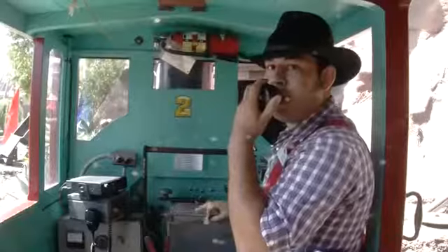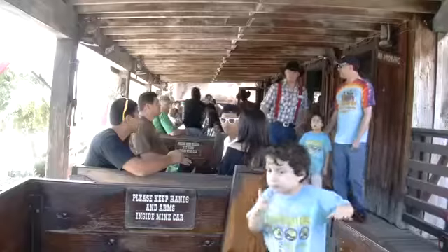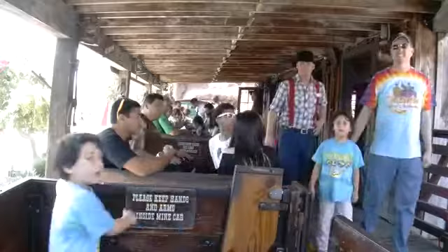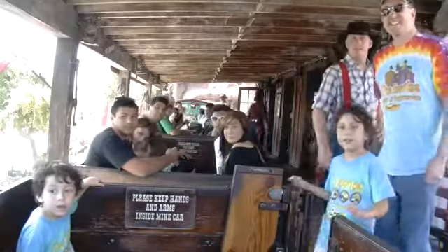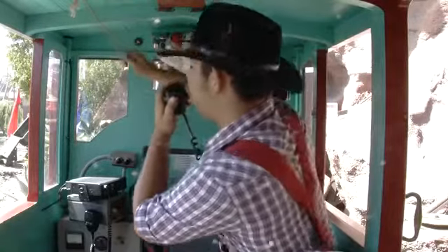Well, howdy, folks. They call me Miner Bravo, and I'll be taking down this Calico mine. I got one rule and one rule only, and that's no smoking on my train. We're dealing with a lot of dangerous dynamite down there, and I, for one, would like to not explode. All aboard.